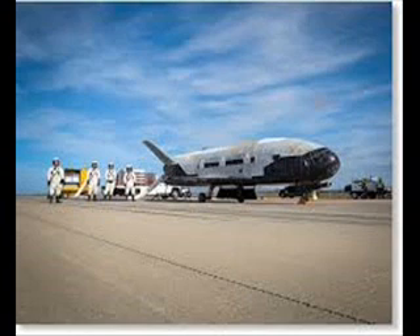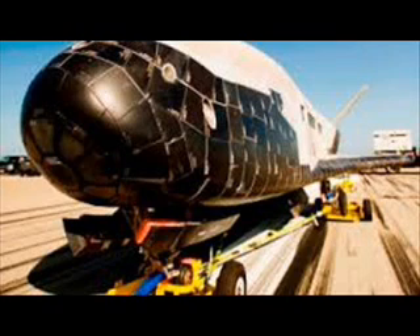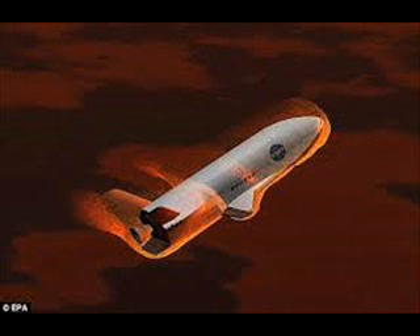The unmanned X-37B spaceplane rocketed into orbit on May 20 on a United Launch Alliance Atlas V rocket launching from Florida's Cape Canaveral Air Force Station. The reusable robotic spaceplane mission, also dubbed OTV-4, short for Orbital Test Vehicle 4, is the fourth spacecraft of its kind for the U.S. Air Force. OTV-4 also marks the second flight of the second X-37B vehicle built for the Air Force by Boeing Space and Intelligence Systems.